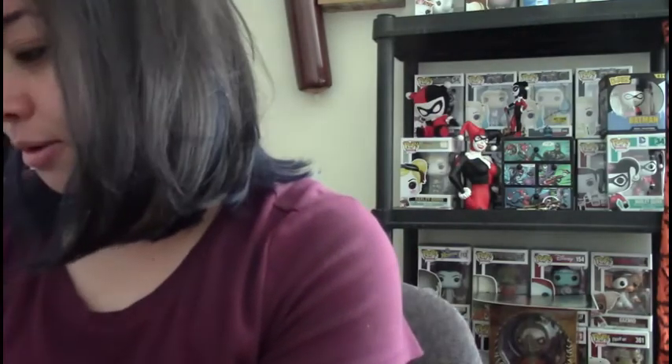It's a limited edition NECA figure — NECA doll — over 9 inches tall, an authentic movie prop replica. I bought this on Amazon. It's in good condition, so I'm gonna take her out to show you guys in detail. Let me cut open these slits here because I plan on keeping her.